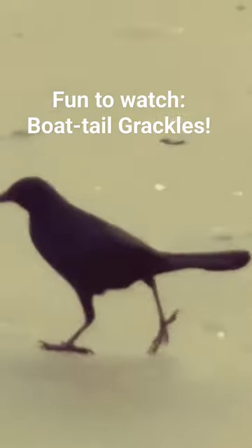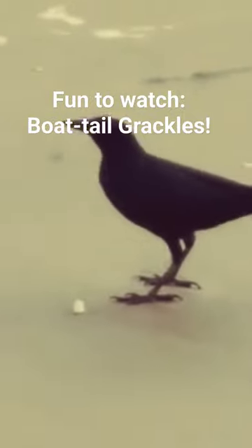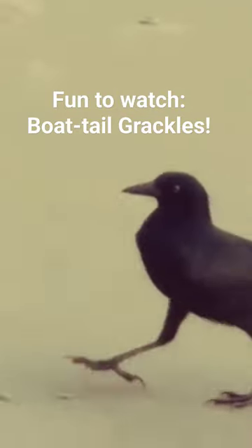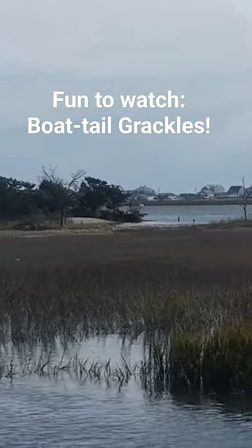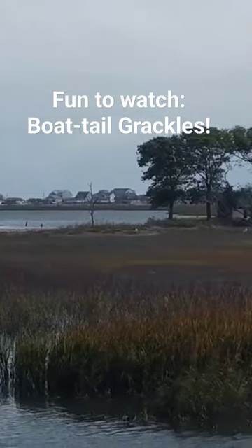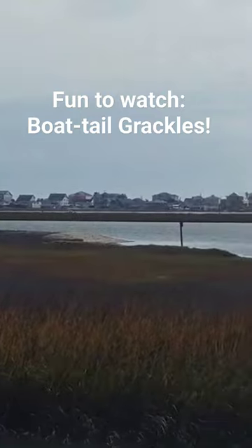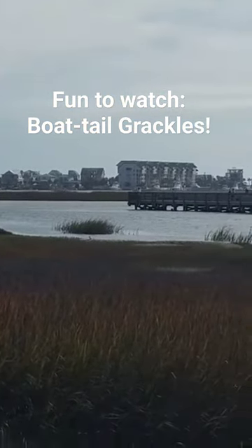They look very similar to the closely related common grackle, but these birds have a boat-keel shape in the tail, and are strictly coastal. They're found all along the coastline from Virginia down around Florida, west to Texas, and then down to Mexico.